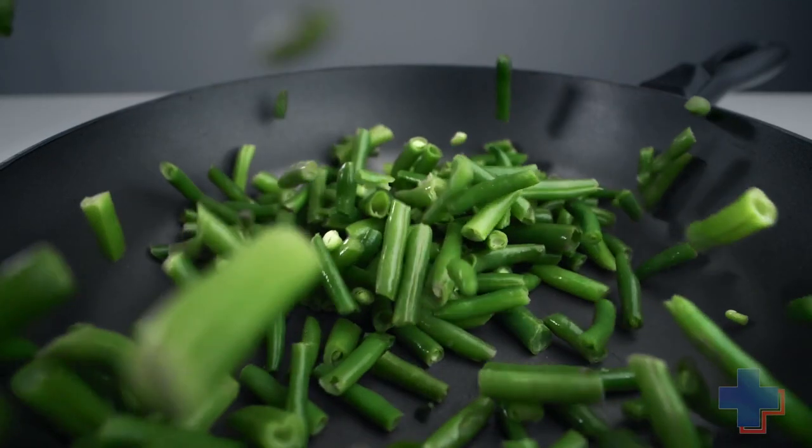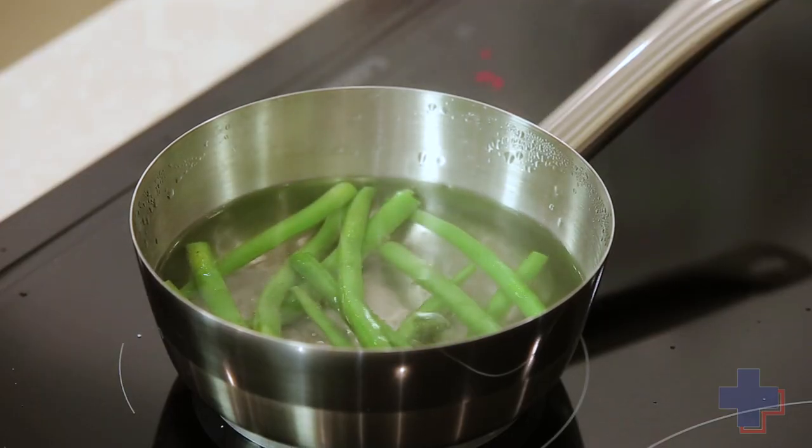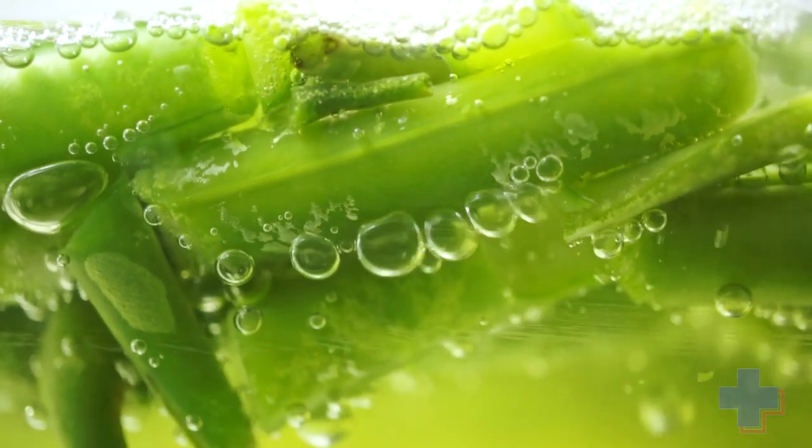The thing about asparagus and green beans is that you want to cook them to al dente, which means they're slightly hard in the middle. That will give you the most flavor and the most nutrients out of the product — it's made to be cooked that way.